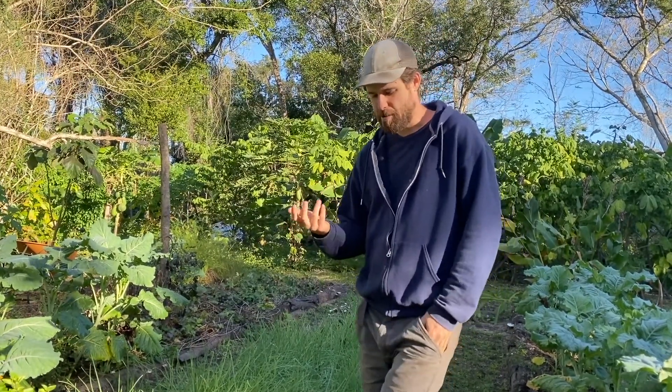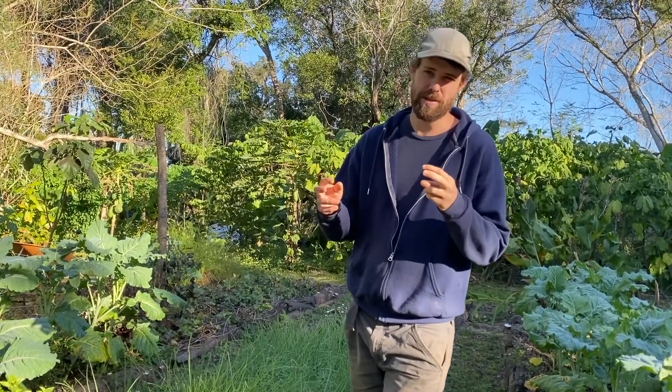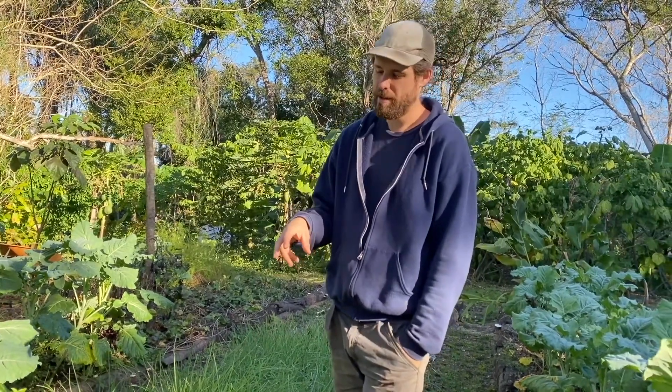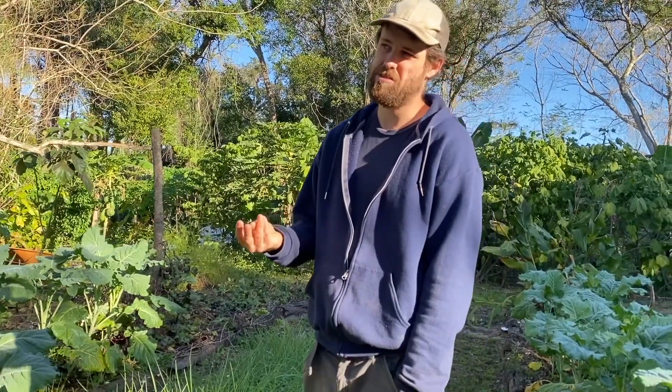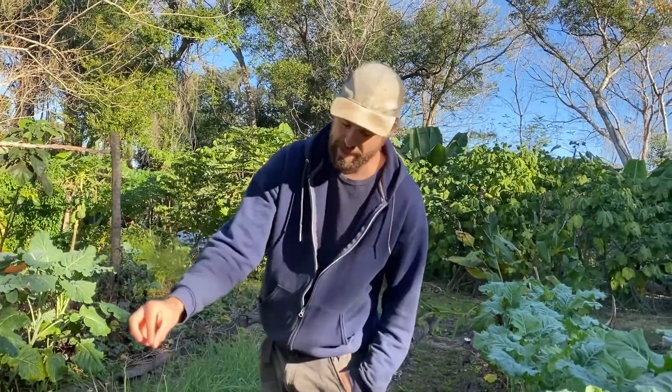Unlike African blue basil, which is the old tried-and-true Florida perennial basil, this tastes a lot better. It has a cinnamon-y basil type flavor profile and you can make it into pesto or put it raw right on food. And unlike African blue basil, it never flowers — it's some sort of sterile cross — so you never have nasty bolting heads that become undesirable to eat.